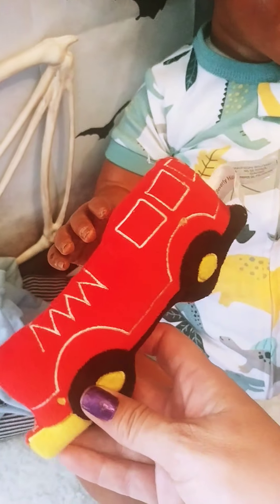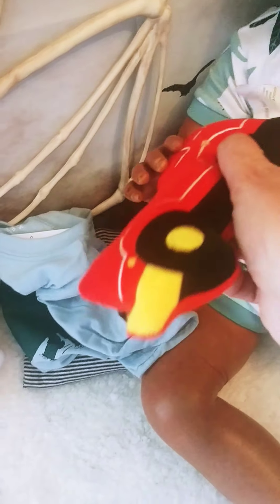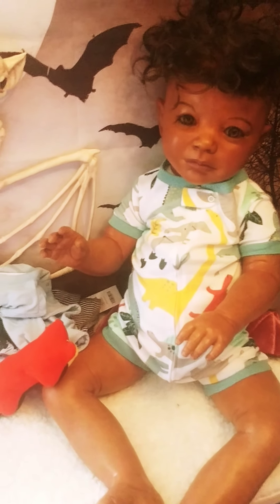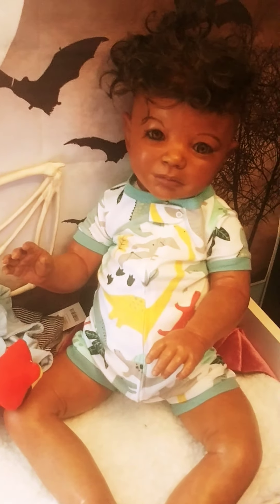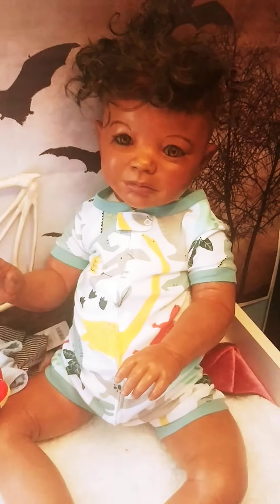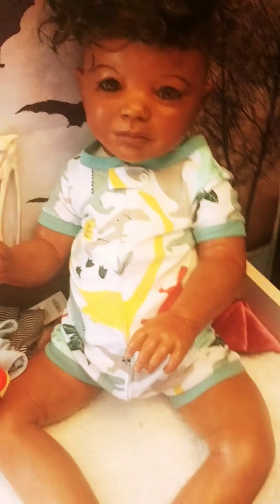He's gonna go home with his little car Lovey baby rattle. The boys need a car! I would have bought him a dinosaur to go with his theme, but I live in Ontario and we're all locked down on buying baby stuff. I ordered these from Carter's but I didn't get his lovey. He's waiting to go home to his new mommy.